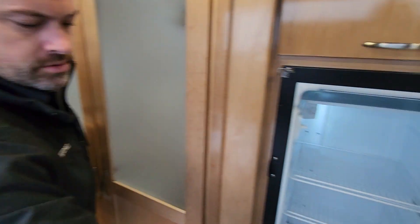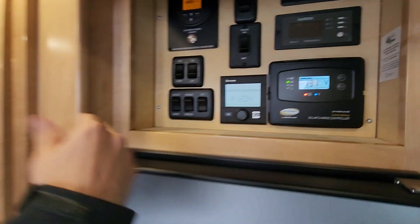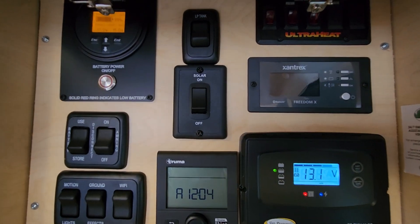Big fridge. Big freezer — nine inches, right Rudy? Look at all the control panel — tons of stuff. You've got your LI3 system, solar, trimmer.